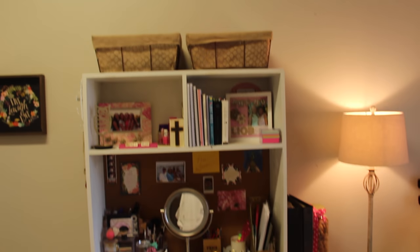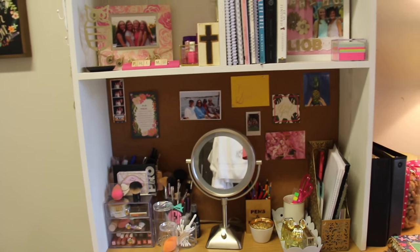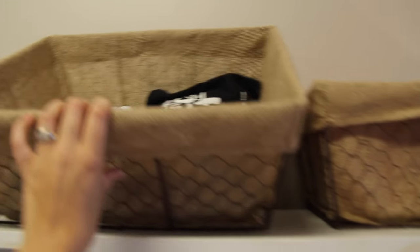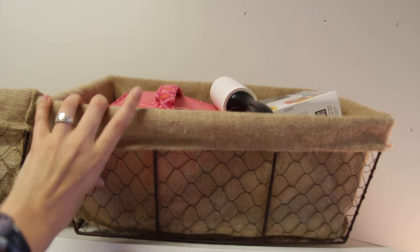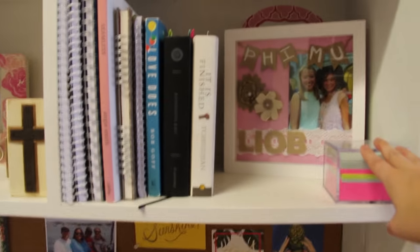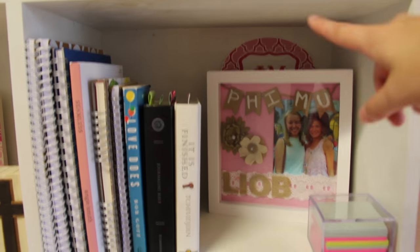Now we have my desk area. I do have a desk cubby on top of my desk and I will put a link down below — they add so much storage. On top of my desk cubby I have two baskets: one with art supplies like paints and paintbrushes, and one with random things like my first aid kit, a lint roller, and some extra printer ink. In this little shelf I have a bunch of journals, notebooks, and devotional guides, plus some sticky notes and a really cute picture frame that my big made for me. Back there is a Phi Mu sticker that I just put there.